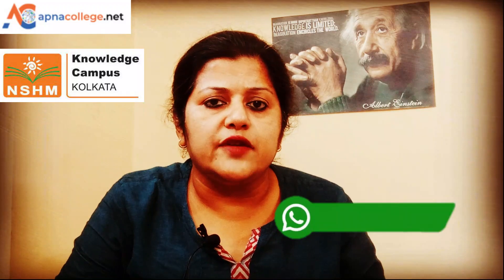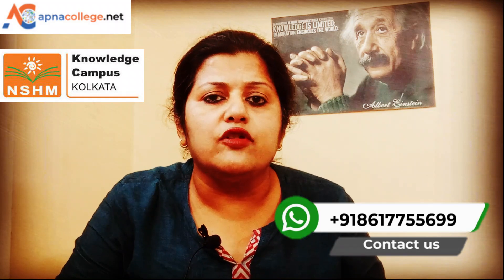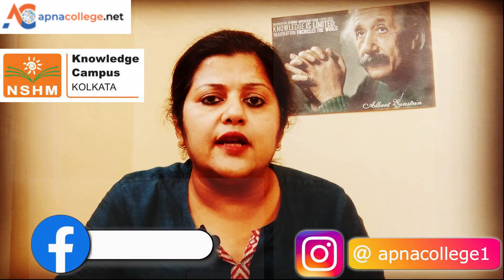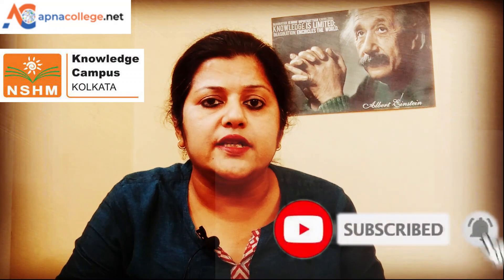That was an overview of NSHM Kolkata campus. If you still have any queries or are confused about which option or college to choose, you can connect with me on the phone number shown on your screen, or write your queries in the query form link given in the description box. Also like and subscribe to Apna College Net YouTube channel, share this channel link with your friends, press the bell icon to receive updates on new videos uploaded on Apna College Net. All the best!